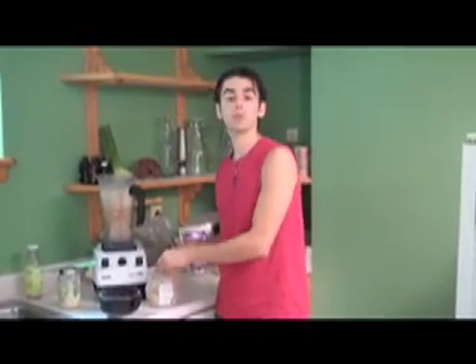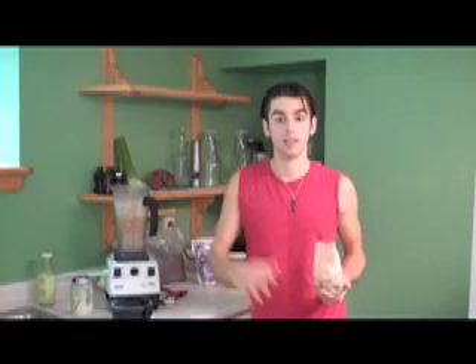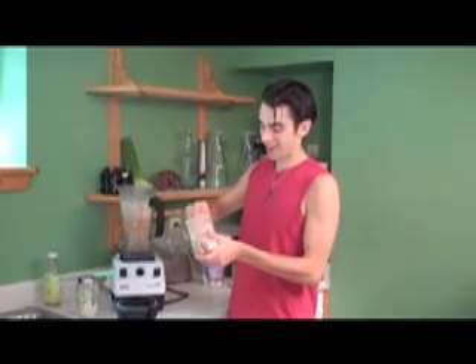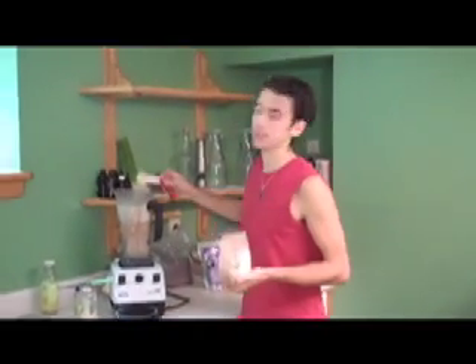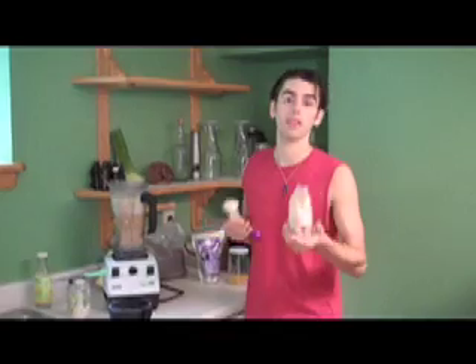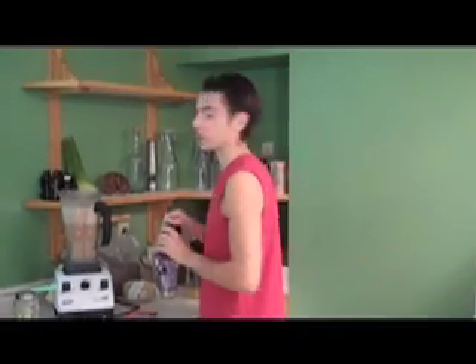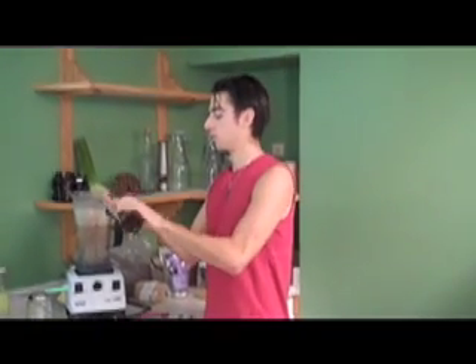Next we're going to add two tablespoons of mesquite powder. This is specifically mesquite from Argentina, but it grows everywhere from the southern United States down through northern parts of South America. It's very high in calcium and very high in lysine. It's not a complete protein, but it's high in lysine, which is a great addition to combine with nuts and seeds that tend to be deficient in that amino acid. It's also quite sweet but low glycemic, which makes it great for adding a nice sweet undertone without overpowering the drink.